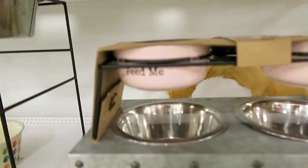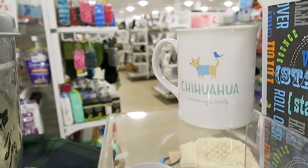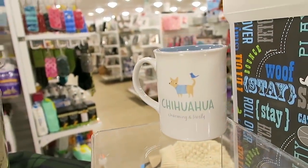Look at the little dishes here — 'feed me' and 'thirsty.' Oh, here's a mug for you. My mom has two naughty little chihuahuas, so there's a little chihuahua mug — look how cute, it has a little bird on its tail.